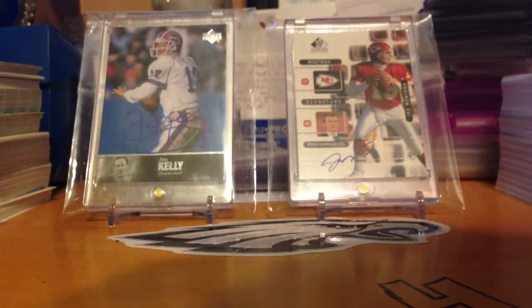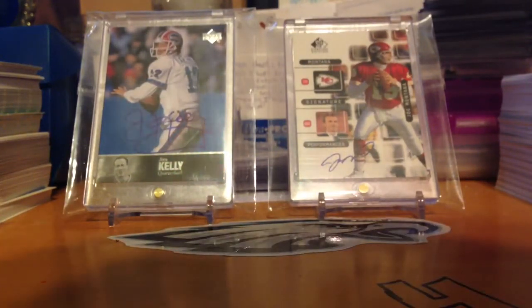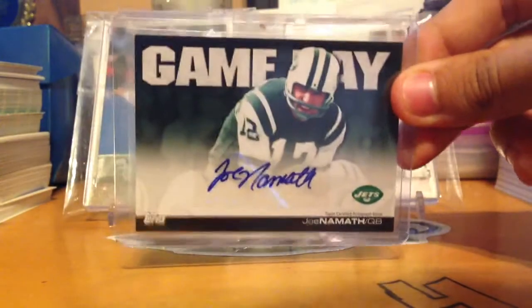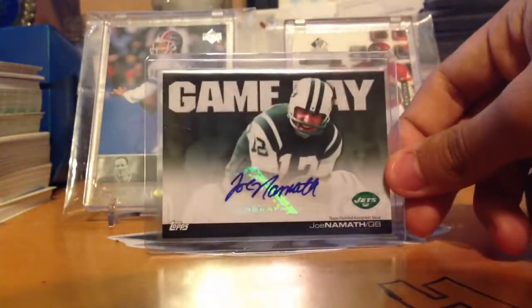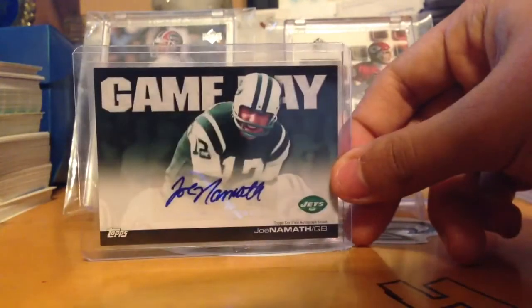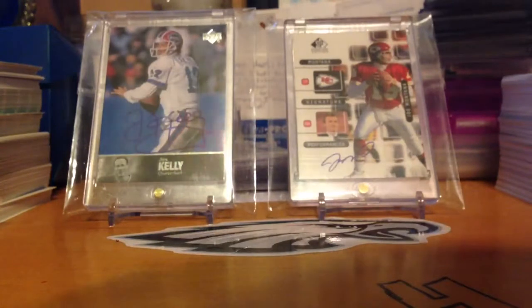Next is this sick Hall of Famer — winner of Super Bowl 3 — a Topps 2011 autograph of Joe Namath. That is amazing, really nice. So I've got Kelly, Montana, and Namath — pretty good. Another couple of Hall of Fame legends. I really love that Joe Namath.